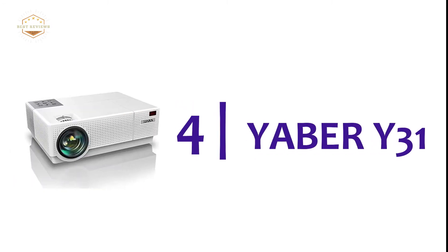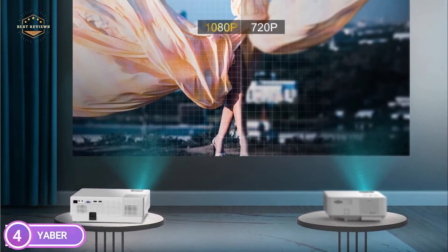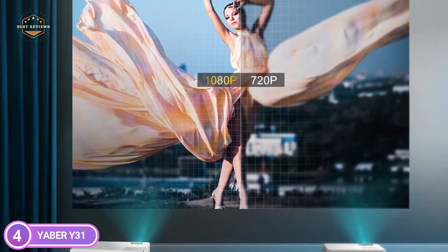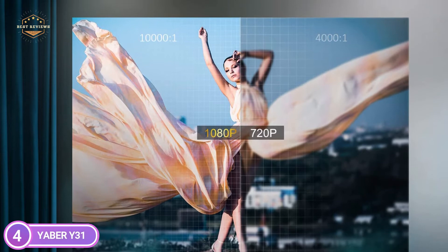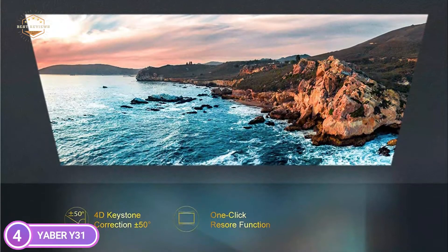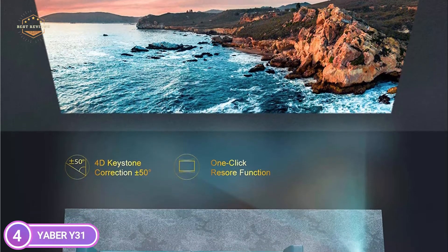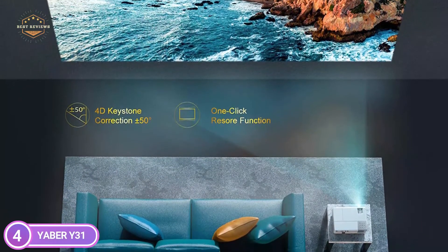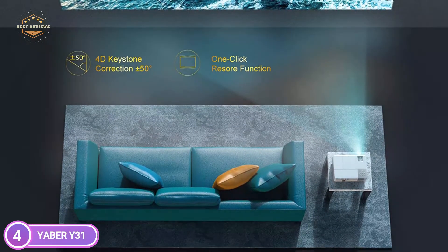At number 4, the Yeaber Y31. This LED projector is equipped with 3W stereo speakers featuring the SRS audio system, which provides an amazing auditory experience even without external speakers. The latest version of the advanced silent cooling system has three fans running simultaneously. It utilizes the most recent SmartEco technology to cut down on power consumption and increase the lamp lifespan up to a maximum of 100,000 hours.